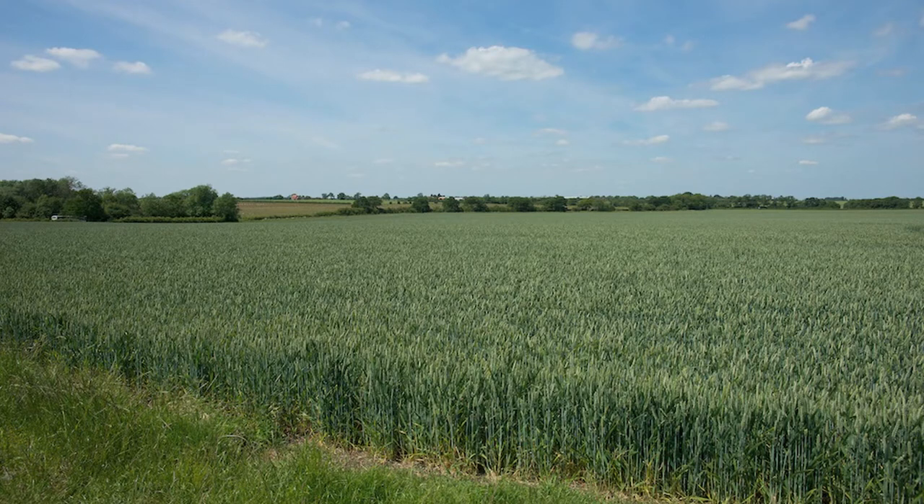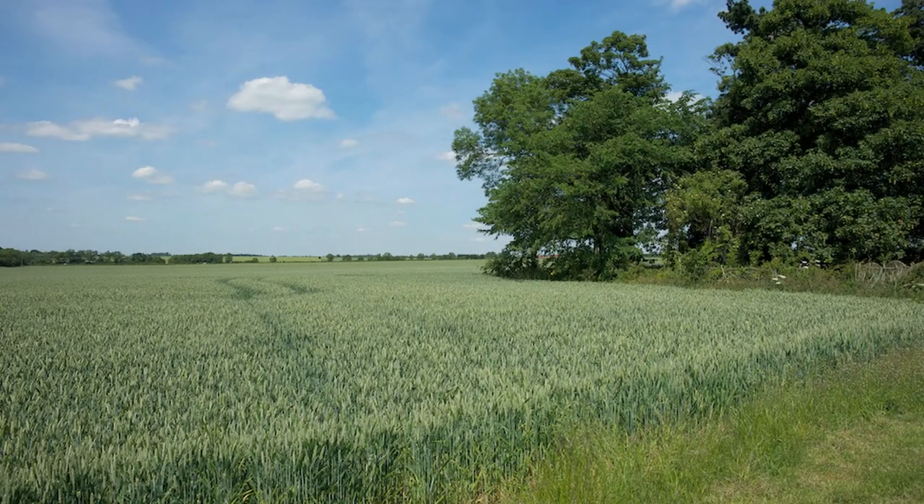The north side of the churchyard is thickly shielded by trees, but the south and east sides are protected by lower shrubs and saplings.